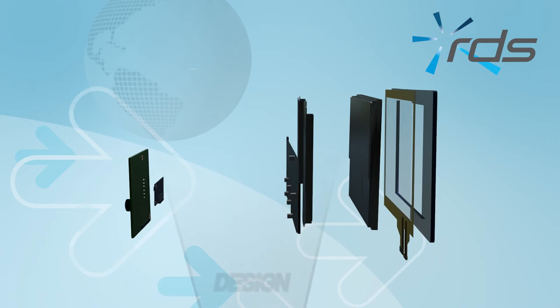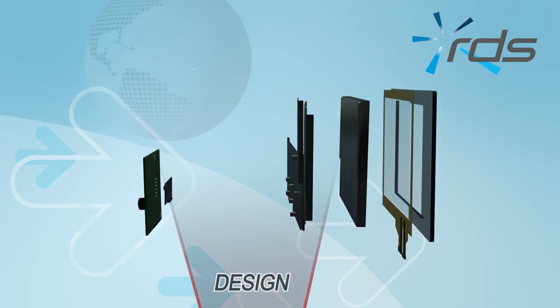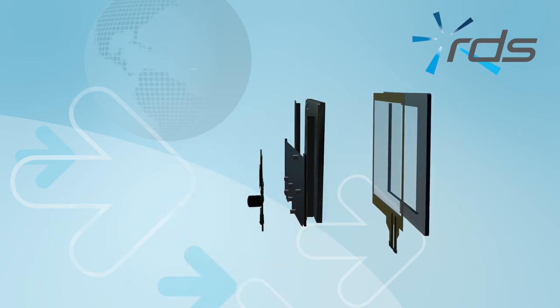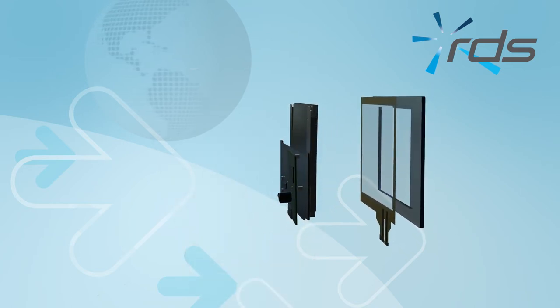The design division works with the other divisions to ensure the design of the front glass, mounting hardware and the selection of key component parts all integrate within the system and in many cases the customer's product.